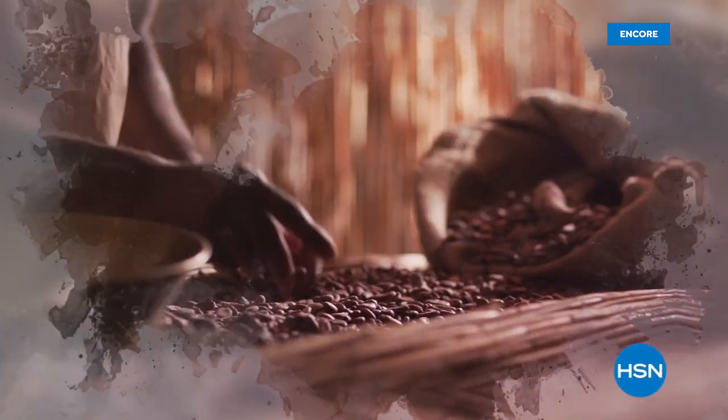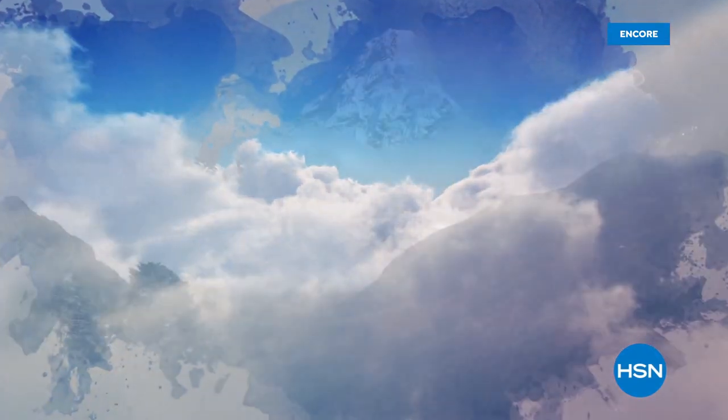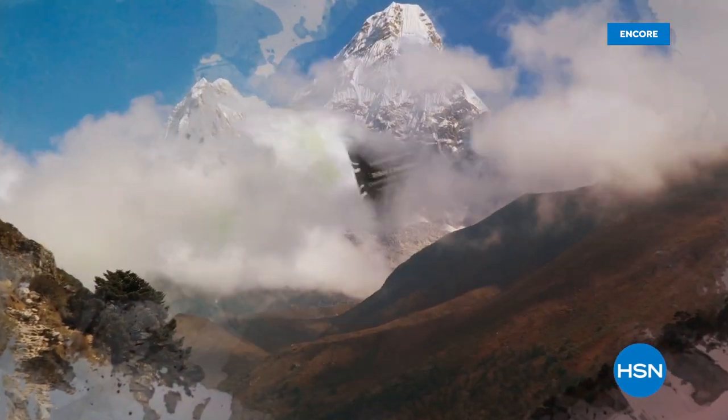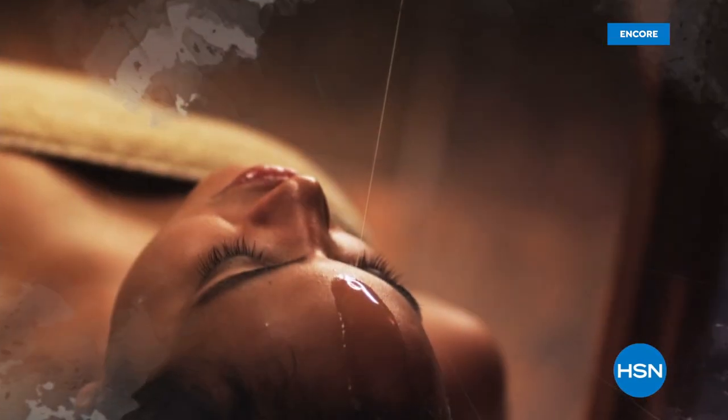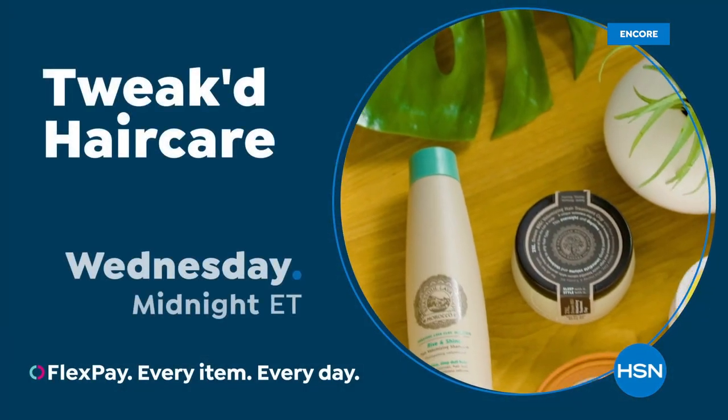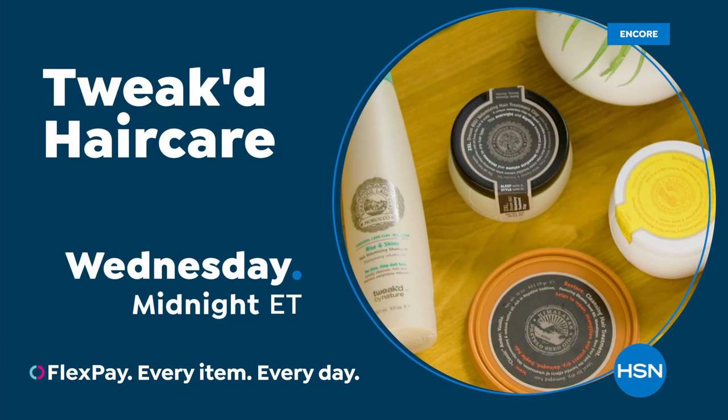Ingredients rich in tradition, born from the clouds and foothills of the Himalayan mountains — clean beauty that protects, nourishes, and repairs hair and skin. Shop the Tweaked by Nature beauty collection on HSN and hsn.com.